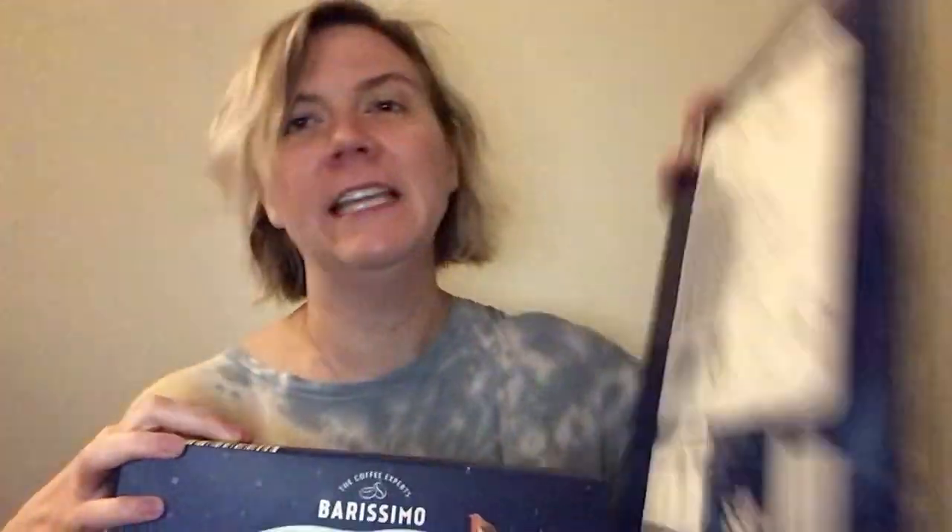If you have been keeping up with this, this year I am doing the coffee advent calendar from Aldi, and I got myself a little chocolate one.